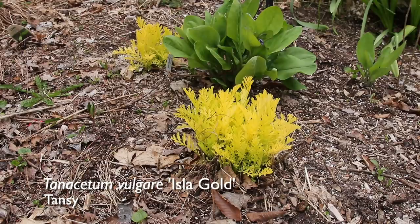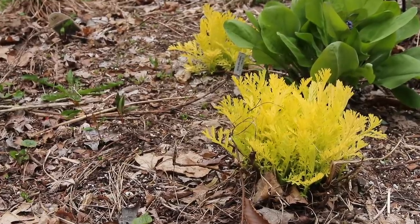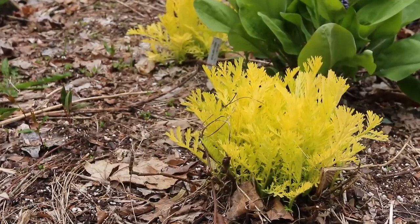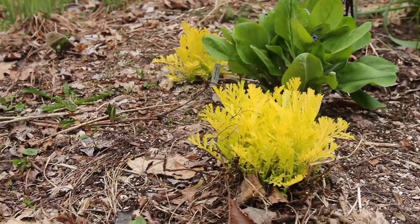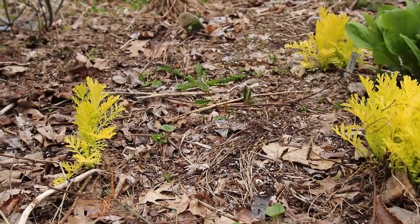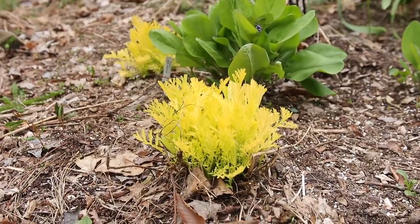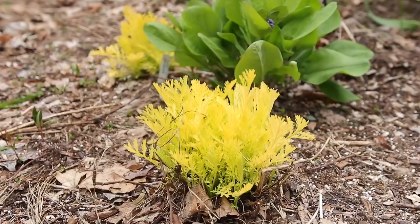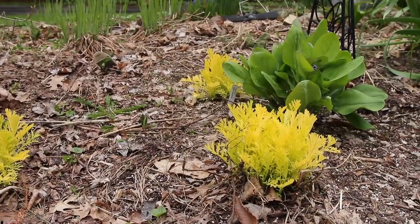This is Tansy Isla Gold, a cultivar of tansy. If you know tansy, you might think of it as almost a weed because it can be extremely aggressive — it does reseed rather prolifically and really can spread itself about. But Isla Gold is well named, and it doesn't seem to flower as much, although I'm not looking for the flower so I don't really give it much opportunity. The pollinators do like it, so I let them go a little bit.